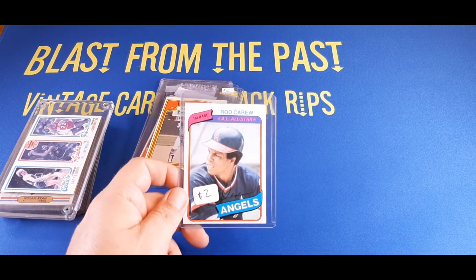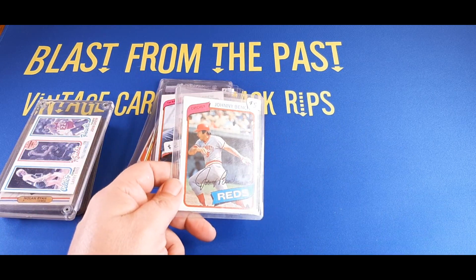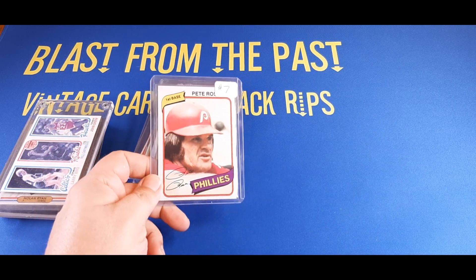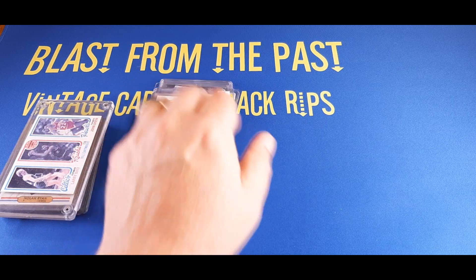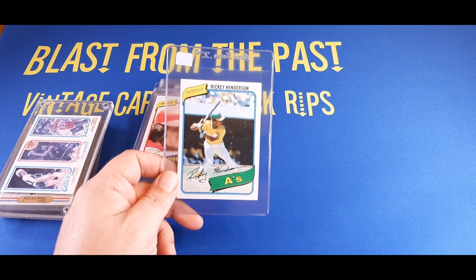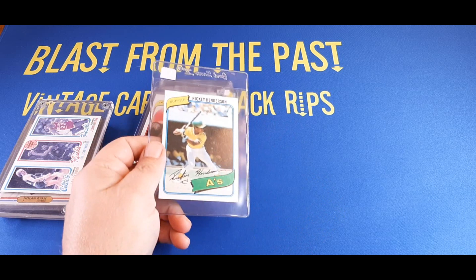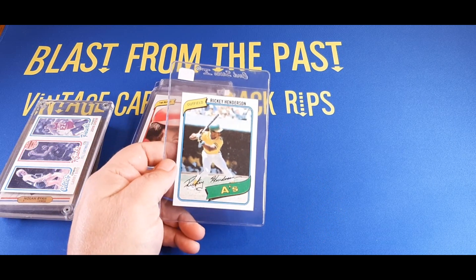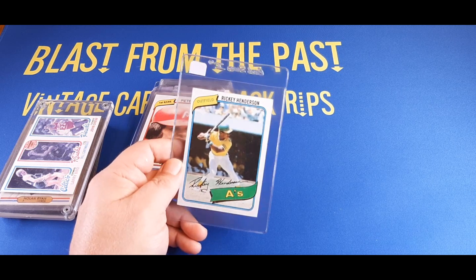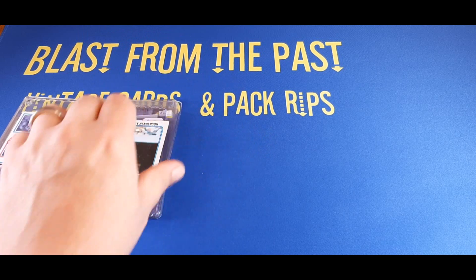Here's a 1980 Topps Rod Carew All-Star card for a whopping $2. The 1980 Johnny Bench — got that for $2 as well. Here's a 1980 Pete Rose — I got that for $4 or $5. And a 1980 Topps Rickey Henderson rookie card, off center left to right. The Rose, Bench, Carew, and Henderson are all going into a 1980 Topps complete set I'm building right now. I'm probably thinking about giving that away at maybe 1,000 subscribers, so somebody might walk away with a full 1980 Topps set.